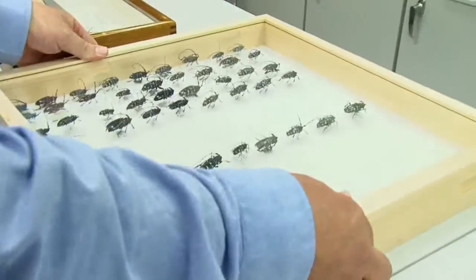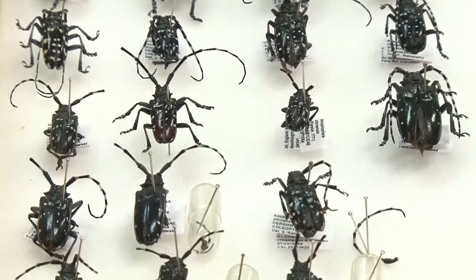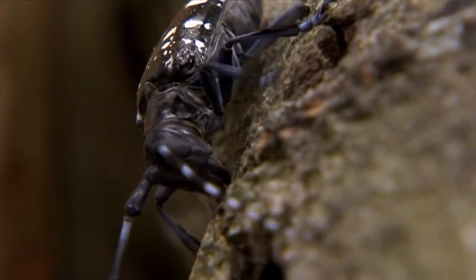In Italy there have been major outbreaks of both the Citrus and Asian Longhorn Beetle. It has become established there and gone through a number of generations, causing an enormous amount of damage — up to 18,000 trees have had to be cut down in northern Italy caused by this beetle alone.